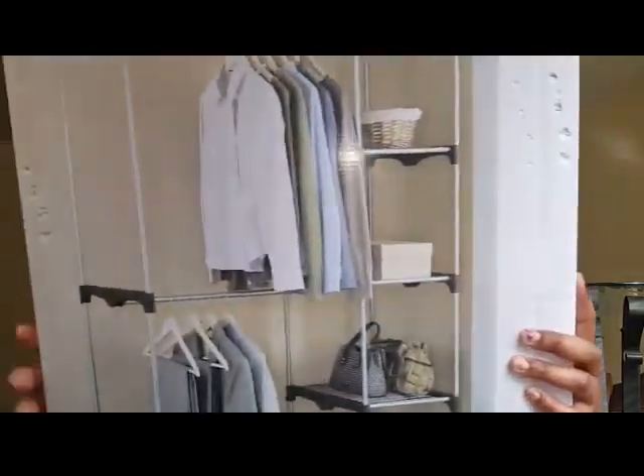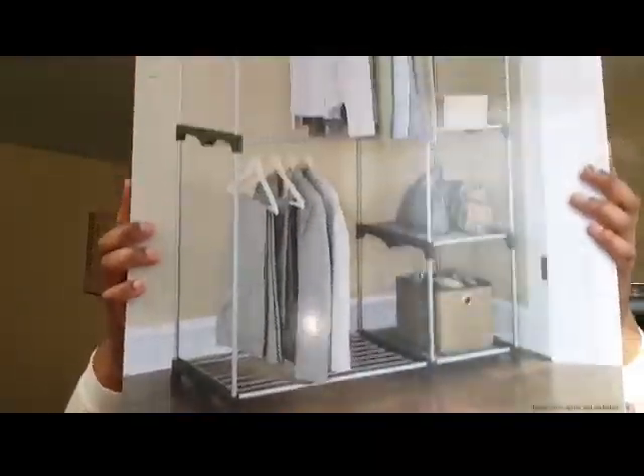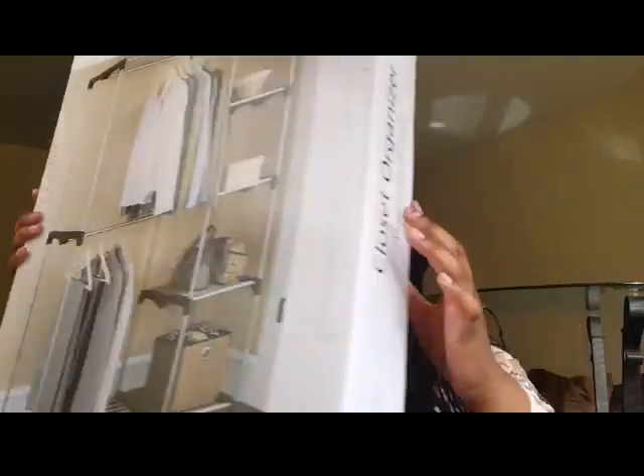Another item also from Mainstays is this closet organizer. I got it for around $24 — it was priced under a $24.27 tag — but when I got to the register the girl rang it up at $35. Her manager confirmed it was $24, so I got it for about $10 less than the register price. It holds a nice amount of clothes and other things.